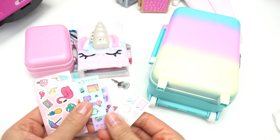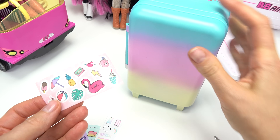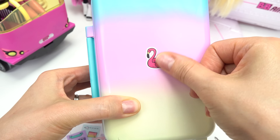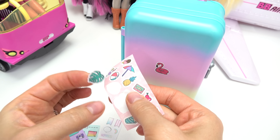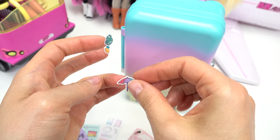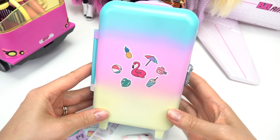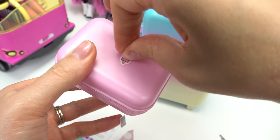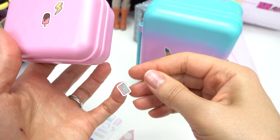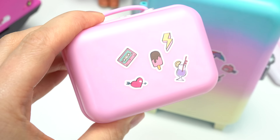Now let's decorate with all of these stickers. Let's start with the big suitcase first. I really like this floaty flamingo — I'm going to put it right in the middle. We've got this leaf, a pineapple, a huge umbrella, a beach ball. That's fun, I really like it. Now let's put some on our smaller suitcase. On this one I'm going to put the ice cream in the middle. And then I've got a lightning bolt, a cassette player, a purple drink, and a heart.